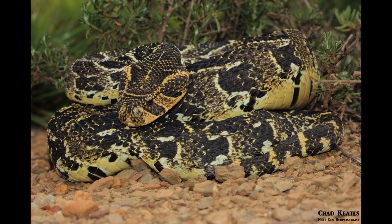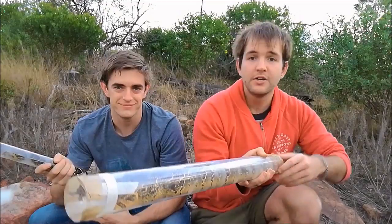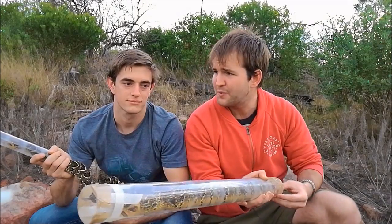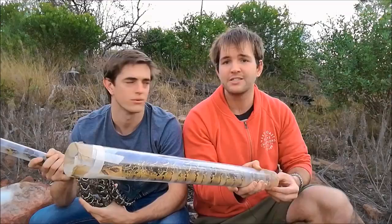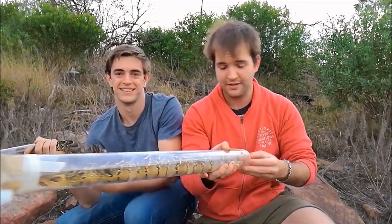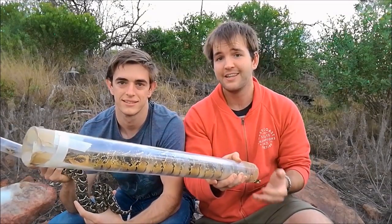These guys give birth to live young and in some cases exorbitant amounts — in Kenya, the record out of a Kenyan zoo was somewhere between 100 and 200 young, reportedly around 190. It was a ridiculous number.